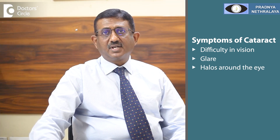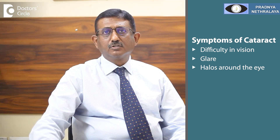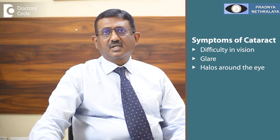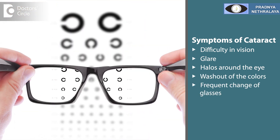Occasionally, patients with nuclear cataract may say that they are now able to read books better without glasses, which they were not able to do before. Some will also complain of washout of colors and frequent change of glasses.